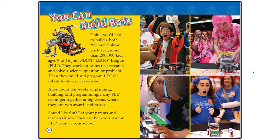You Can Build Bots! Think you'd like to build a bot? You aren't alone. Each year, more than 200,000 kids ages 9 to 16 join First Lego League, or FLL. They work on teams that research and solve a science question or problem, then build and program Lego robots to do a series of jobs. After about ten weeks of planning, building, and programming, many FLL teams get together at big events where they can win awards and prizes. Let your parents and teachers know — they can help you start an FLL team at your school.